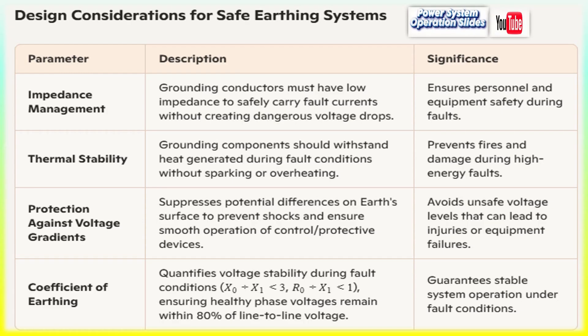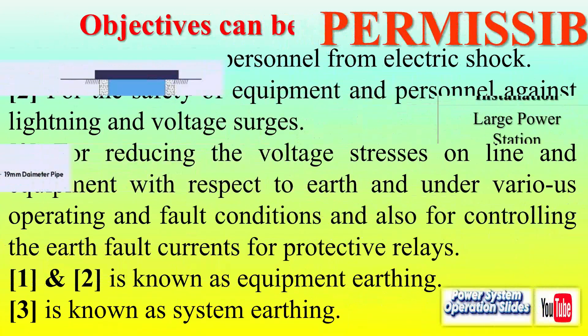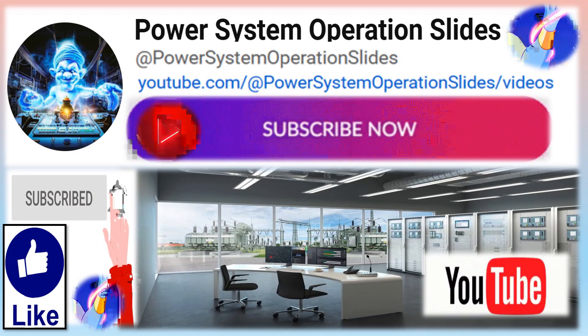Earthing objectives in practice: a well-designed earthing system aims to allow fault currents to safely flow into the earth, protecting equipment and personnel; stabilize system voltages and suppress hazardous gradients; support proper operation of protective devices under fault conditions; and enhance reliability and continuity of service. Ultimately, earthing is a critical element of electrical systems, providing safety, stability, and protection against faults and surges. Its design and implementation, guided by established standards, are vital for preventing accidents and ensuring efficient system operation.